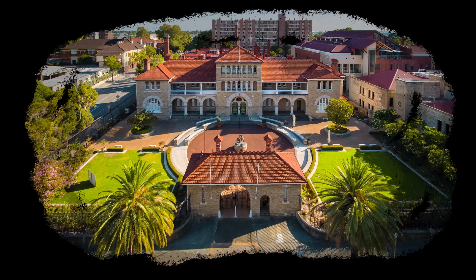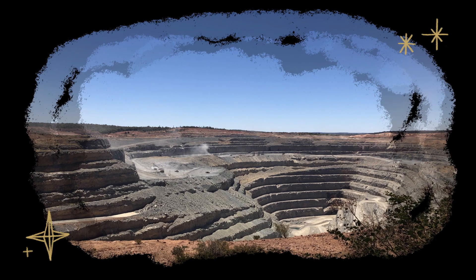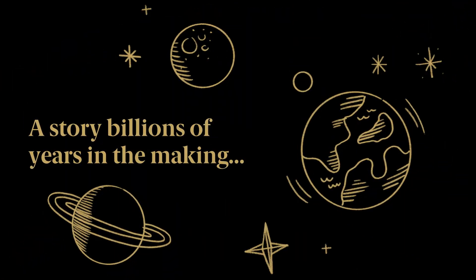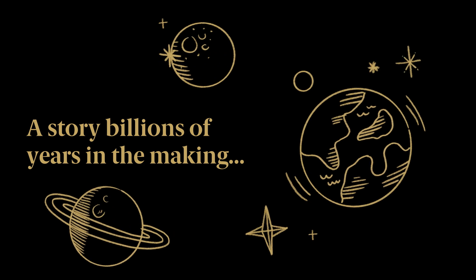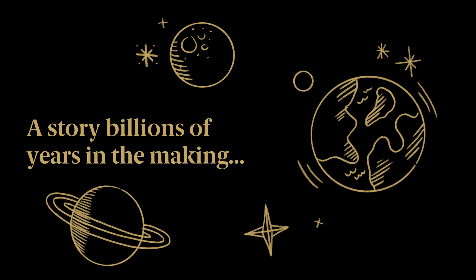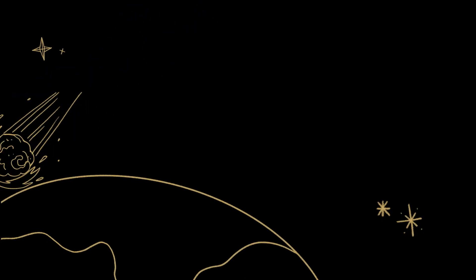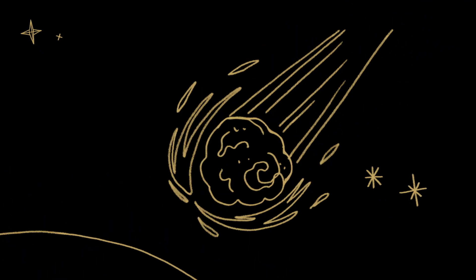The story of gold doesn't begin here, or even at a mine site. It begins billions of years ago, before our young planet was shaped by heaving volcanoes and molten rock. Massive cosmic explosions caused by colliding neutron stars lit up the universe. It was during these vast and spectacular cataclysmic events that scientists believed gold and other precious metals were formed and later deposited into the Earth's crust.